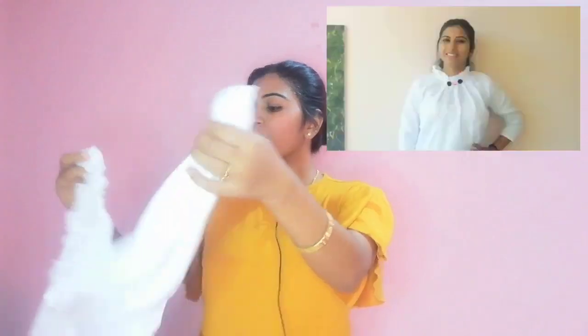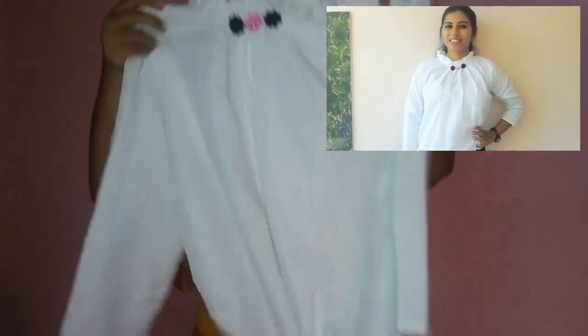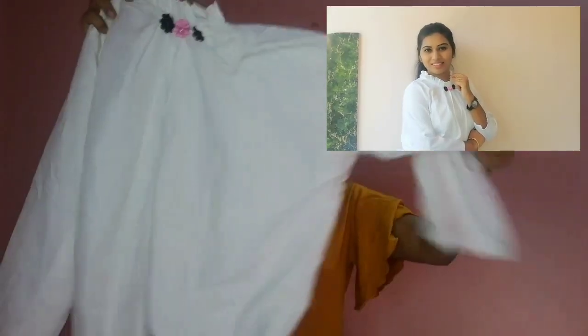So friends, first of all the dress is a skirt and top. Now let's take a look. This is a white color plain top. There are three flowers — black, pink, and black. This is a balloon type top and it is elastic.